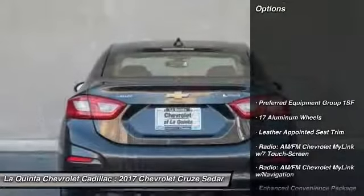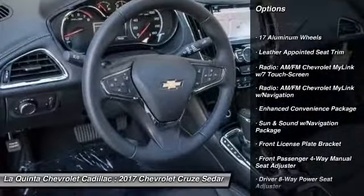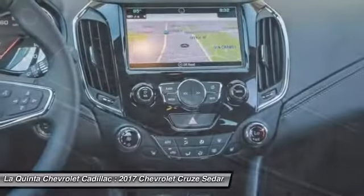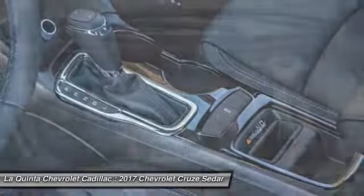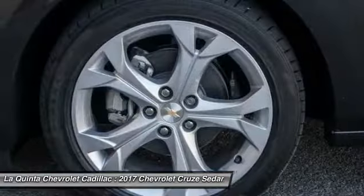Here are some of this vehicle's great options: Bose sound system, traction control, leather wrapped steering wheel, dual airbags, air conditioning, alloy wheels, power steering, auto dimming rear view mirror, PPO, four wheel disc brakes, and electronic stability control.